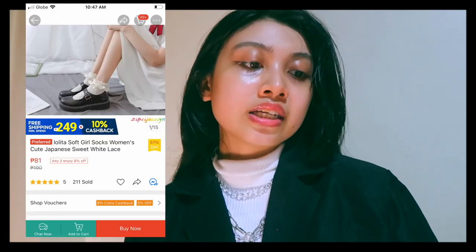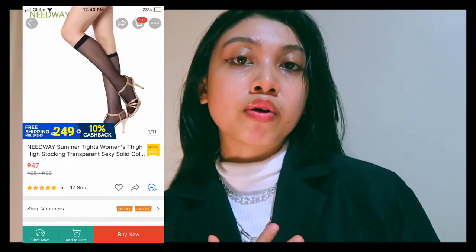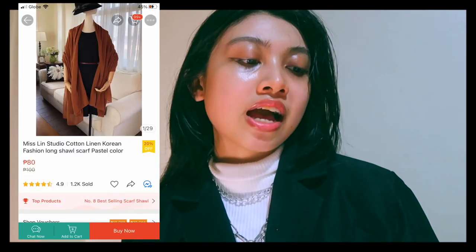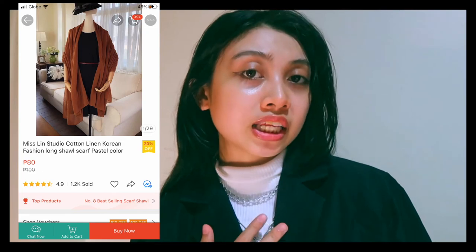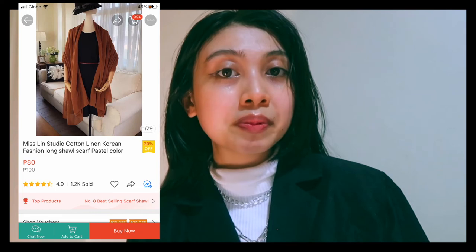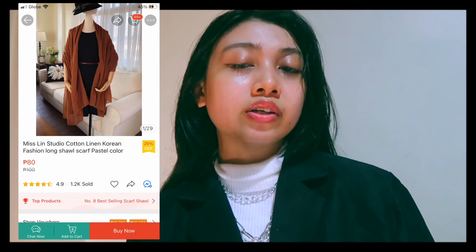This is a lolita socks style — sold 211 items with a 5-star rating. I also have stockings at an affordable price, and I'm actually wearing them today. I found this scarf — it's an option if you like to incorporate scarves into your dark academia outfit. After researching, I confirmed that scarves are indeed part of the dark academia style.